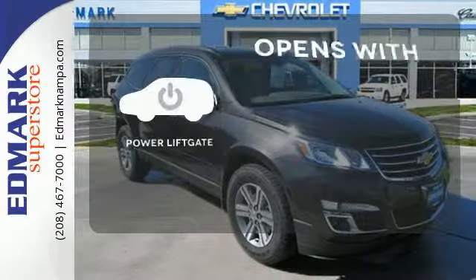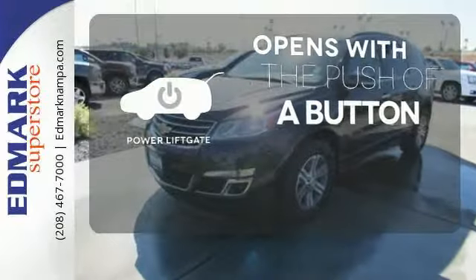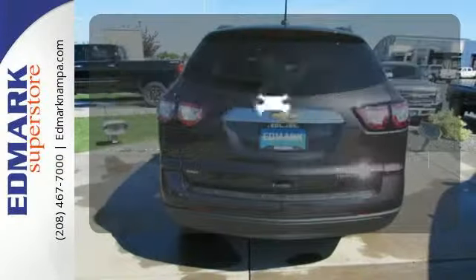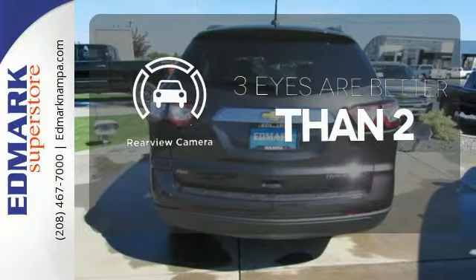The power lift gate offers automatic rear door operation with the push of a button. You might take a drive just to listen to the premium sound system. The backup camera gives you a clear picture of what's behind you.